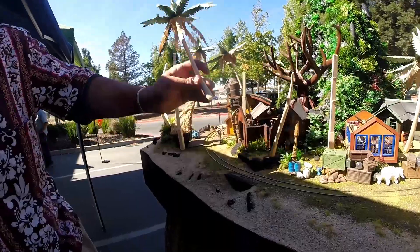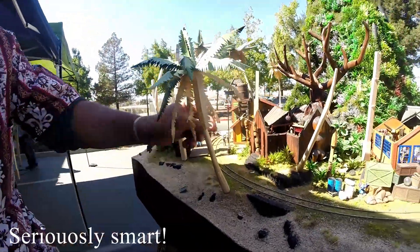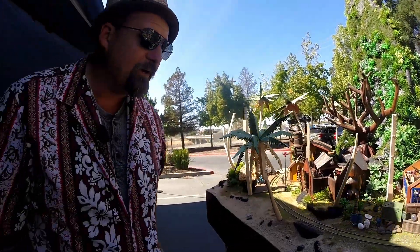A quick point out here — all the palm trees are magnetized with neodymium magnets, and they just plop right on. Same thing with the tikis: carved by myself, they just sit right down in there.